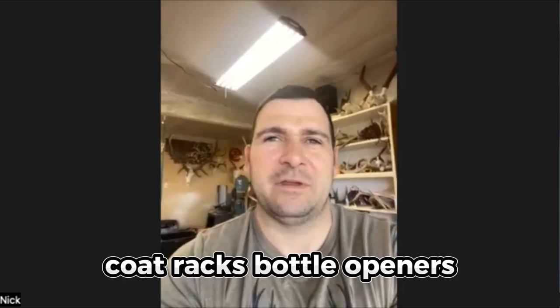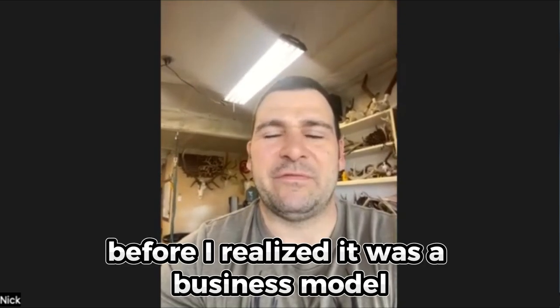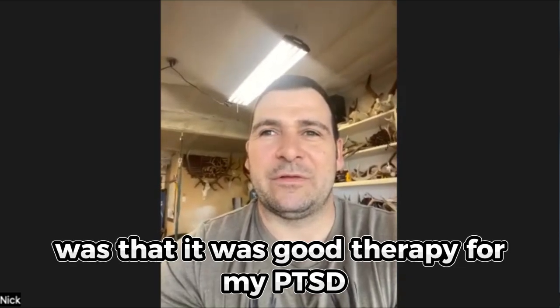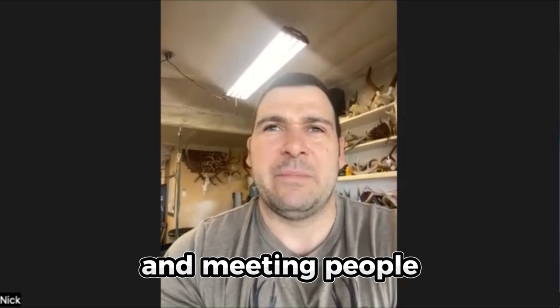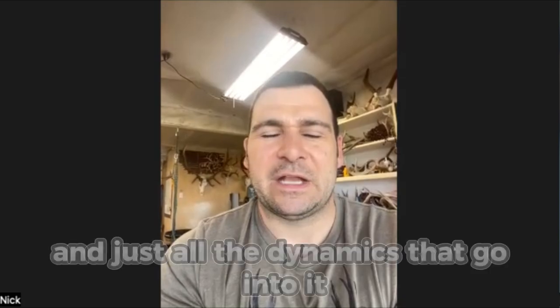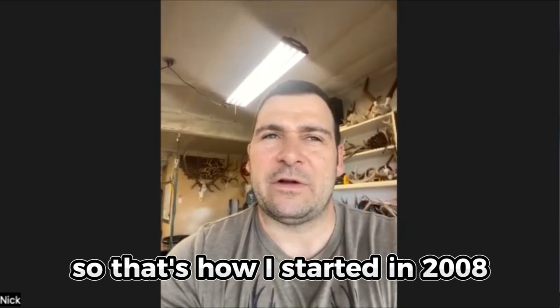Small items, coat racks, bottle openers — you name it, I built it. And what I quickly realized, before I realized it was a business model, was that it was good therapy for my PTSD. I just needed something else in life to keep me occupied. Buying and trading and selling antlers, meeting people, building lights — every part of it has a different purpose for me, but it all has meaning. That's how I started in 2008.